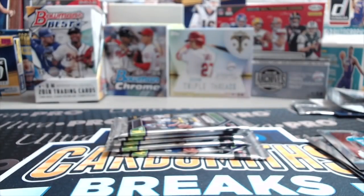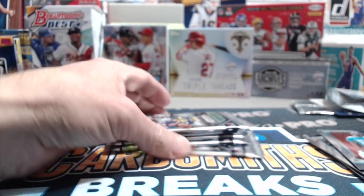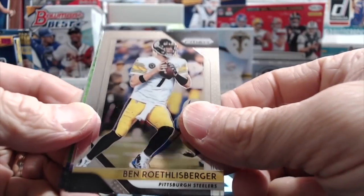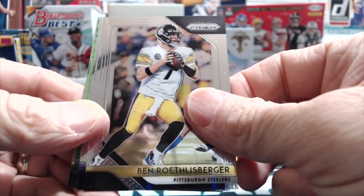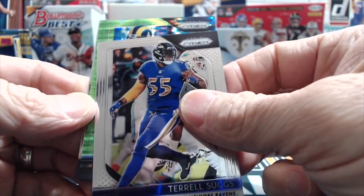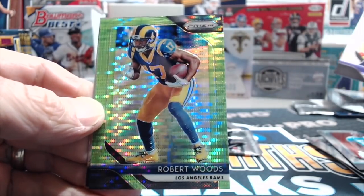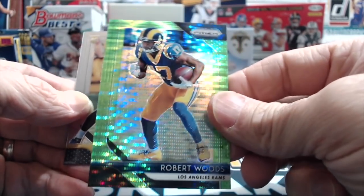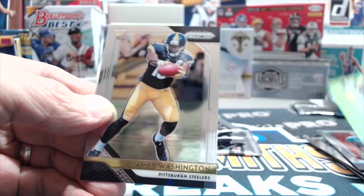So let's see if we can pull a nice autograph out of here. We got a Josh Rosen rookie card there. That's not bad. We'll see what he does next year. The coaching carousel has gone around, and Kingsbury — I think he's a coach now. Oh, he's the model guy, isn't he? Yeah, he's the model guy. Robert Woods. These are beautiful cards.